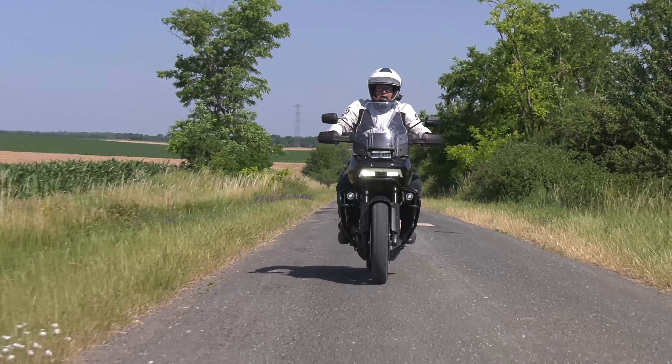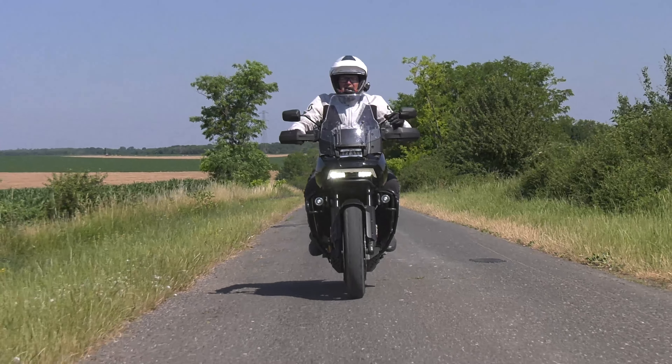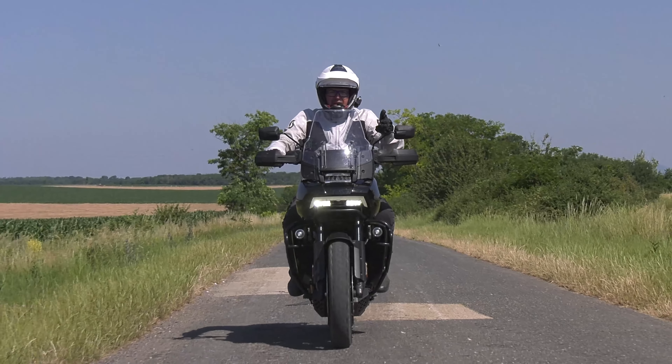Do you still remember when BMW entered the superbike market? Everybody was skeptical — that's not their market — but the sales absolutely proved they were right. The same criticism arrived when Harley Davidson announced they were going to enter the big touring enduro market. But Harley Davidson was brave enough to bring us the new Pan America big premium touring enduro for 2021.